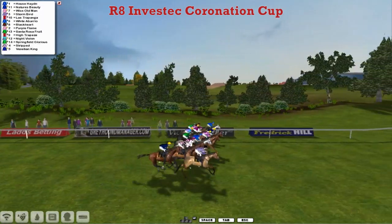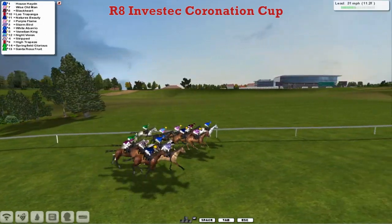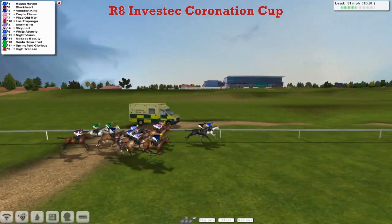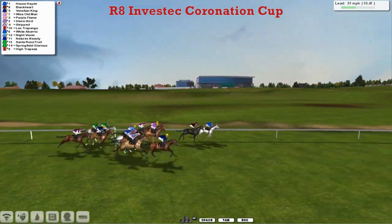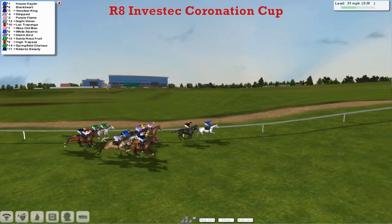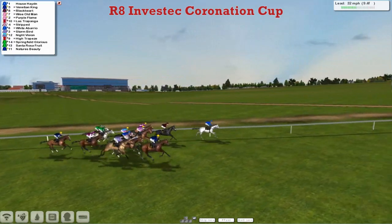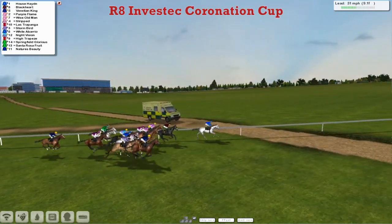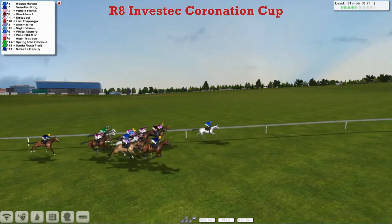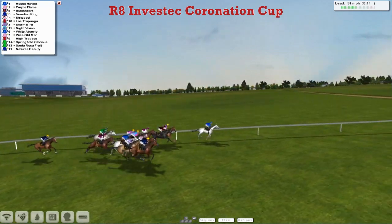And away we go. On everyone's far side, House Hayden the grey is the first one in to strike, with Wise Old Man and Black Heart, and then Las Trapanga after that one. Purple Flame is next. Storm Bird is wide on the track with Venetian King. But it's House Hayden who's gone into the lead and has got the rail, from Black Heart in second, Venetian King third. Purple Flame and Night Vision are also up there. Nature's Beauty is just the back marker. They're pretty tightly packed, with two Vinnie Gerrard greys going to need a little bit of luck in running to get through on the fence. Nature's Beauty for Leon Van Rendsburg is two or three lengths off the rest of them at the moment.